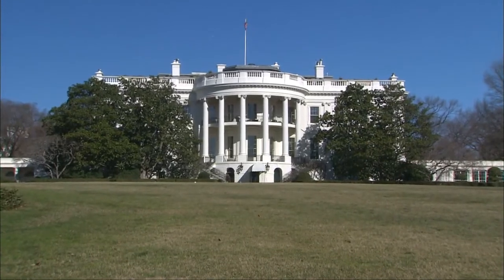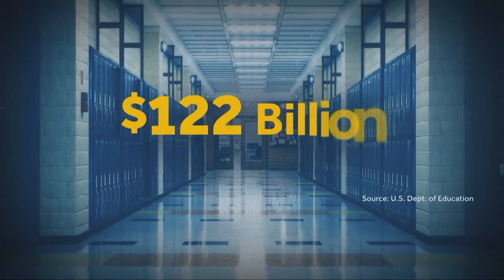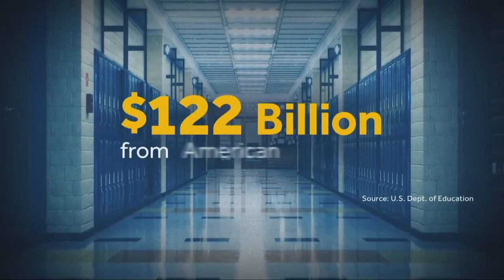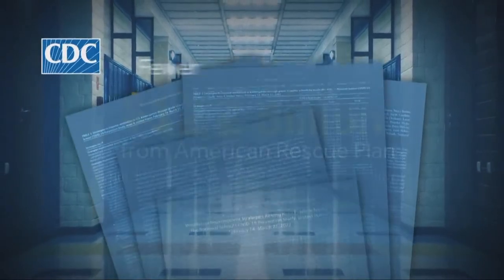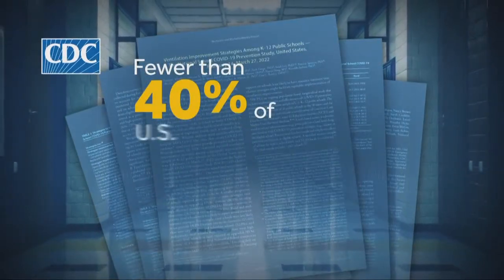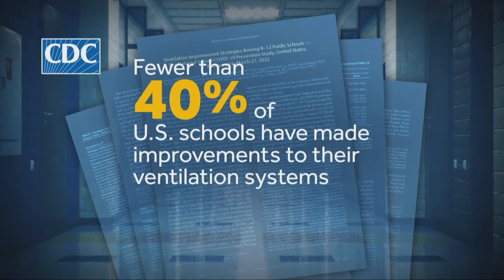The total cost came to $3.9 million, funded through federal funds in response to COVID-19. The federal government has dedicated money to improve school infrastructure, with the latest funding including $122 billion from the American Rescue Plan. However, a CDC report found that fewer than 40 percent of U.S. schools have made improvements to their ventilation systems.